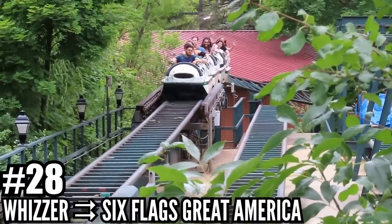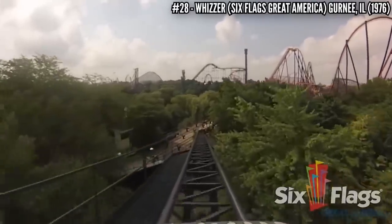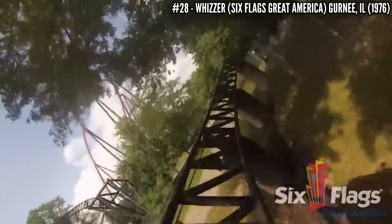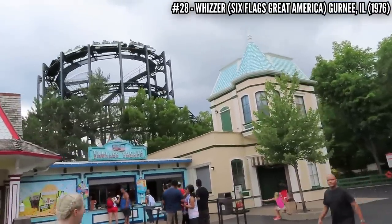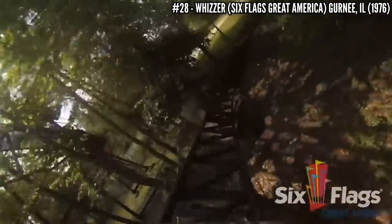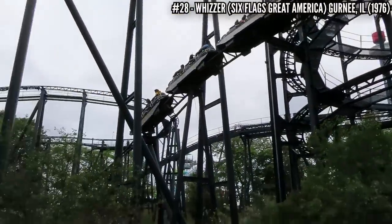Number 28: Whizzer at Six Flags Great America. Here's our first coaster from Werner Stengel, built by Schwarzkopf. This Speed Racer model opened with the park in 1976 using the name Willard's Whizzer. It starts off with an electric spiral lift, rising up 70 feet in bobsled style cars, and covers 3,100 feet of track with shallow drops and swooping turns. It's probably the most intense coaster out there with a 36 inch height limit.